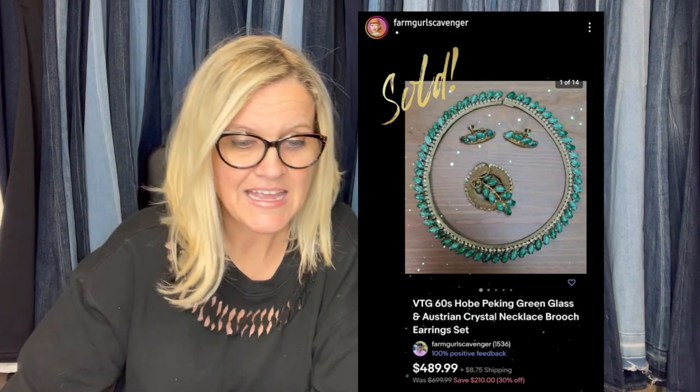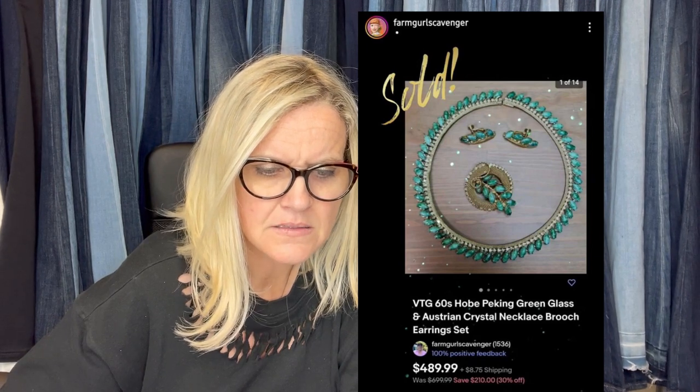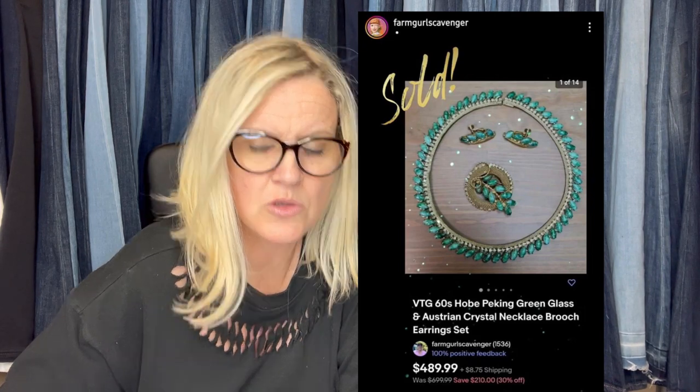Sold this Jim Shore Nativity with damages in less than two weeks — don't be afraid to sell broken items. It's a 2007 Jim Shore 10-piece miniature nativity hand-carved resin, sold for $67.49. She paid $100 at an estate sale and sold very quickly for $489.99. It is a vintage 1960s Hobe Peking green glass and Australian crystal necklace brooch earring set — just beautiful. She paid $100 for it but it sold for almost $500.